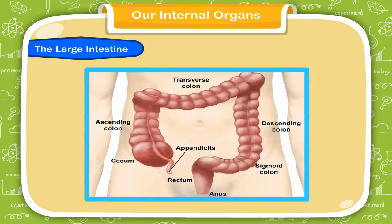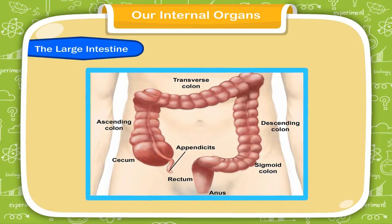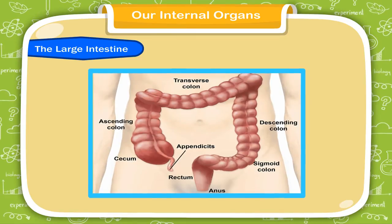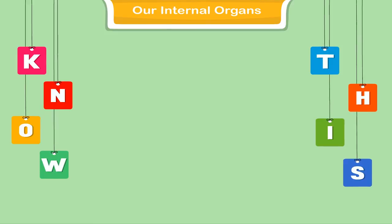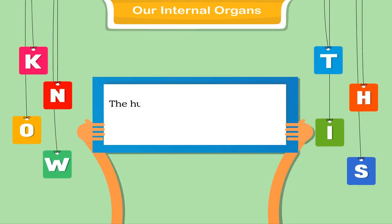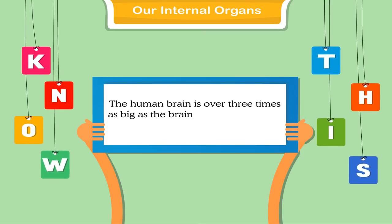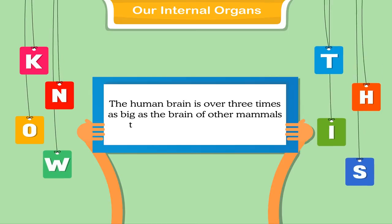These internal organs are extremely important. Proper care should be taken so that they function properly. Did you know? The human brain is over 3 times as big as the brain of other mammals that are of similar body size.